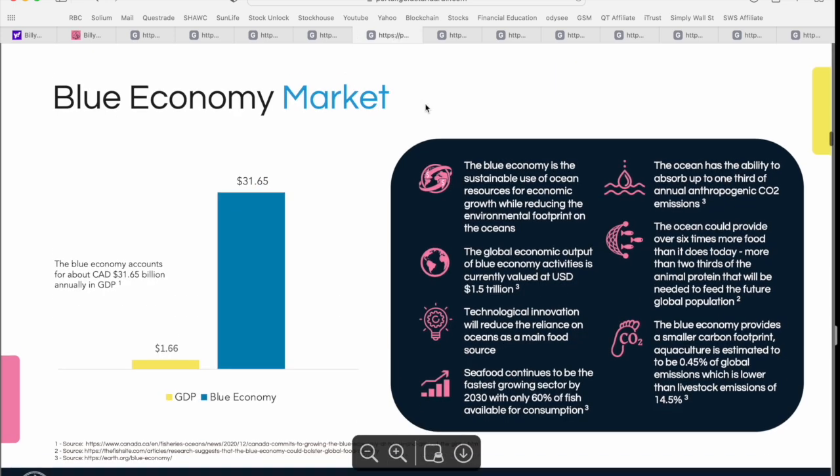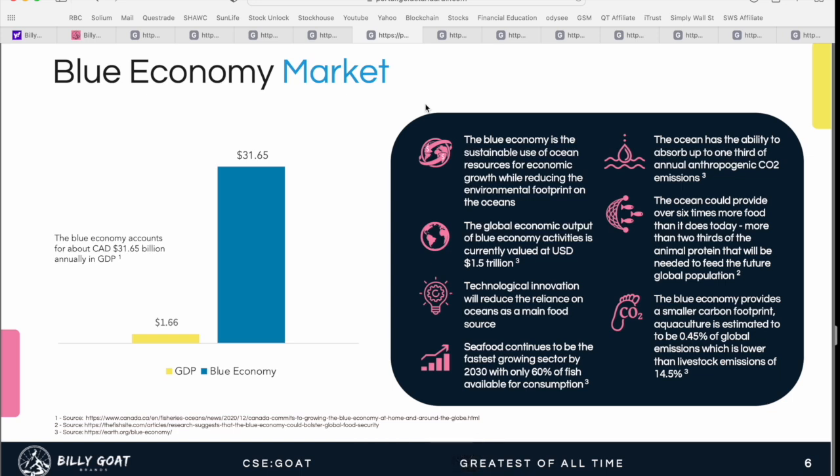The final of the three categories is focused on what's called the blue economy — companies that are sustainably using ocean resources. Blue economy companies now account for about $32 billion in annual GDP in Canadian dollars. It's focused on sustainable use of ocean resources for economic growth while reducing the environmental footprint on the oceans. The global economic output of blue economy activities is currently valued at about $1.5 trillion US, and technological innovation is now allowing us to reduce our reliance on oceans as the main food source for the human population.